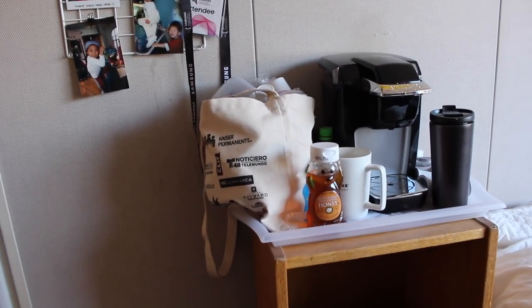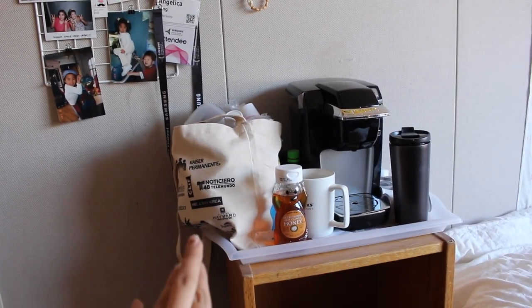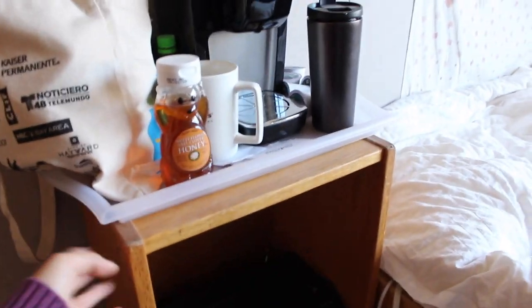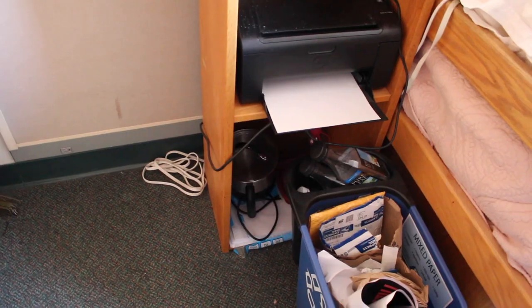Here I have my Keurig with Tupperware and K-cups. I have some honey, sugar, salt, my cup, my thermos. This drawer comes with the room. My roommate brought her printer so we use that. This is my trash can. Below that we have paper and my water boiler.